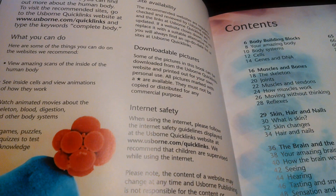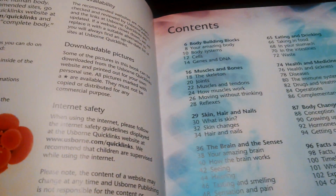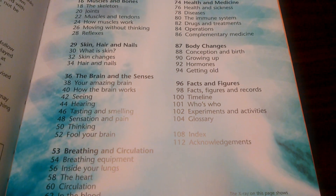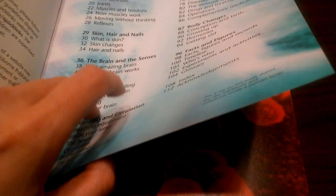So you can see scans of the body, see inside cells — it's so great. Here's a table of contents. I would say this book is for elementary-aged children.